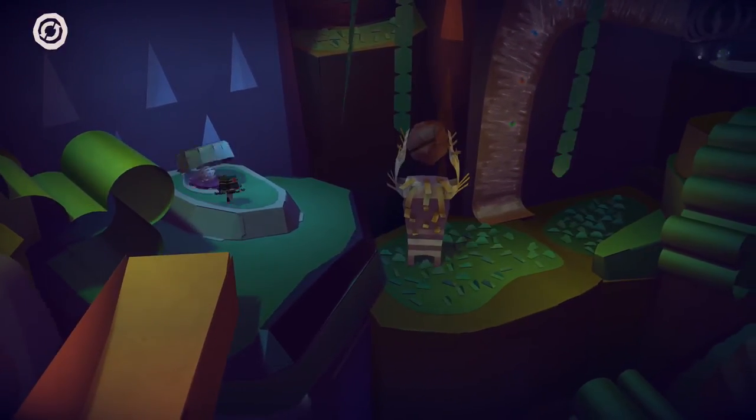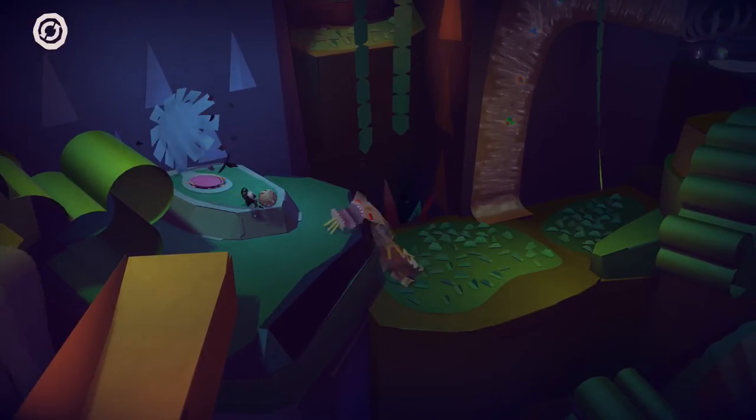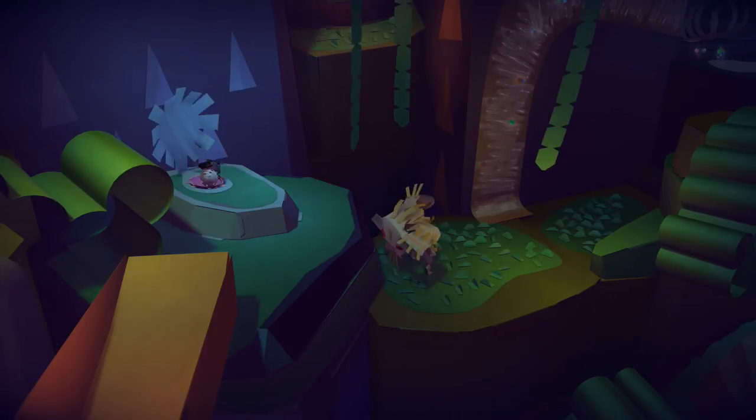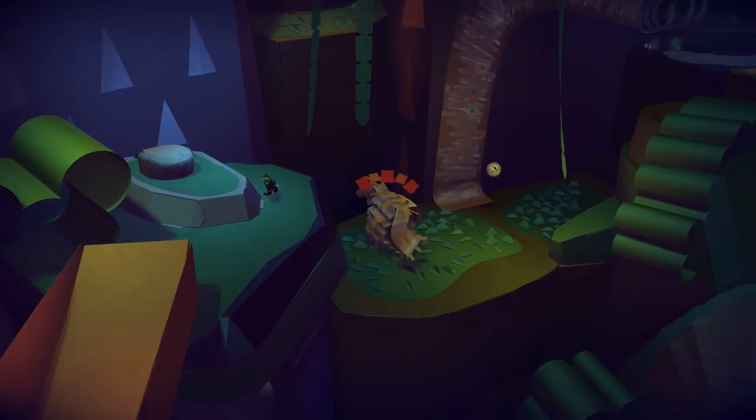We gotta get closer to it? What is this? Take it. No way — George is a miniature one of these. Whatever this is, it's related to George in one way or another.